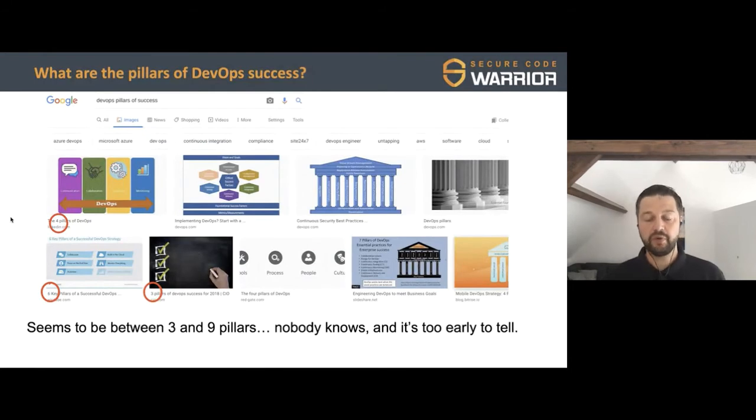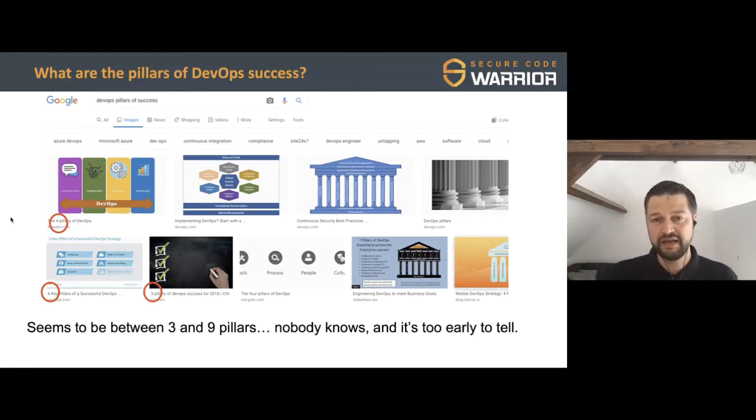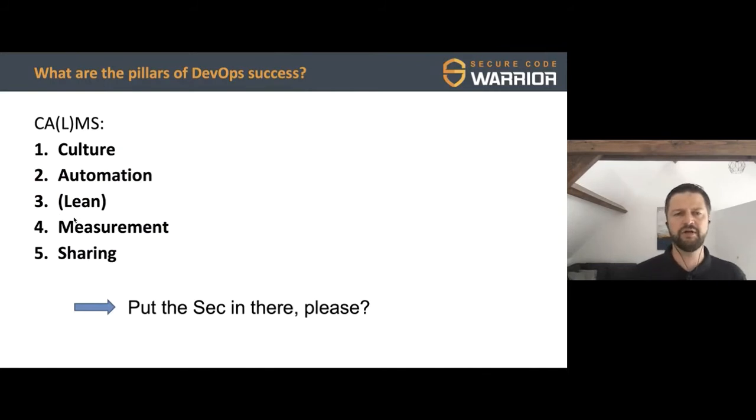That made me think: let's put security into DevOps. What are the pillars for success within DevOps? I did a quick Google search and it seems to be between three and nine pillars. One framework I found very interesting is CALMS: Culture, Automation, Lean, Measurement, and Sharing. What I see in the market when we go to customers reflects this reality. We need a culture change where everybody rallies around security — rapid iterations and making sure our entire systems and culture are set up for that.